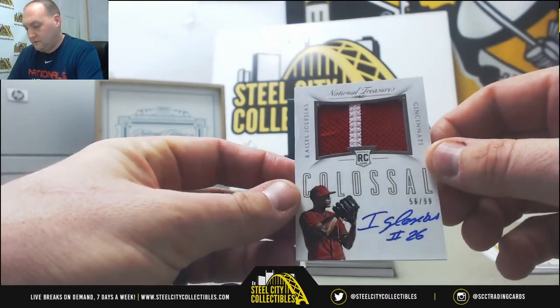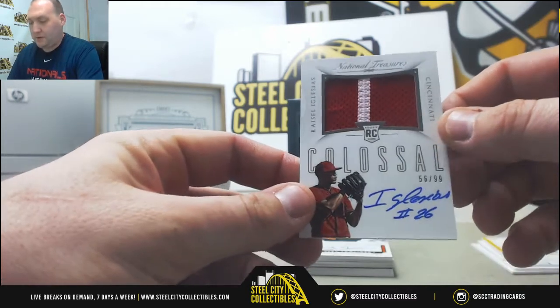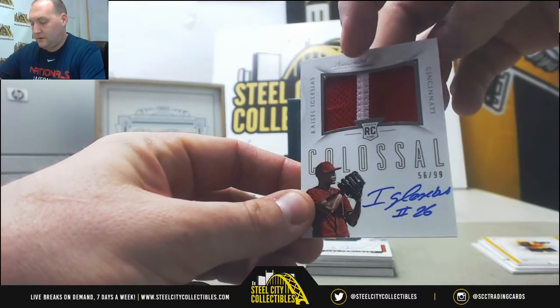Rossio Iglesias, colossal — looks like we'll call that a patch. Nice autograph, 56 out of 99.